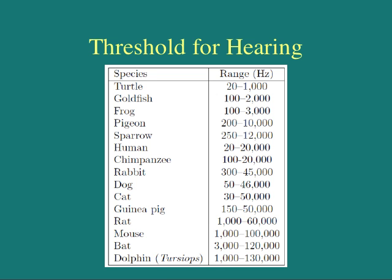As important as hearing is to humans, it is significantly more important to other animals. Dogs, for example, can hear at a much higher frequency. Their range is about 67 hertz to 45,000 hertz.